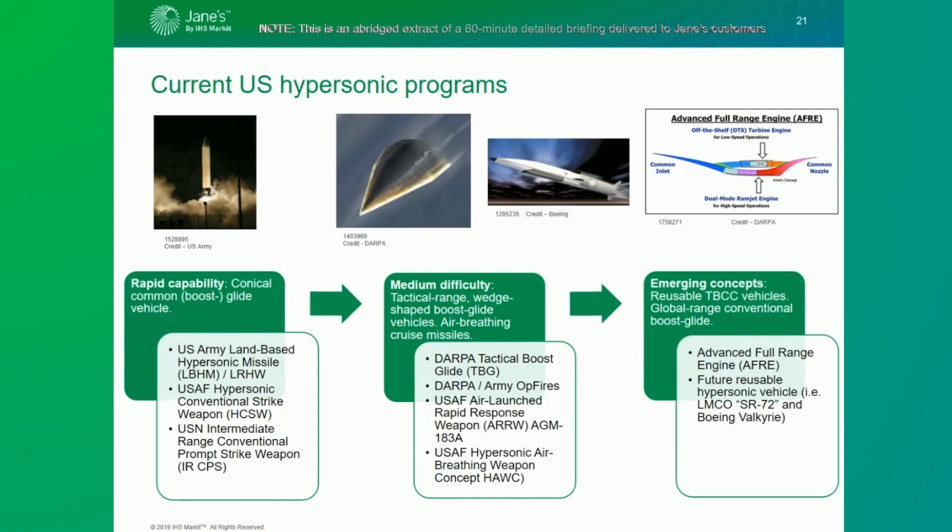The third set of concepts are what we term emerging concepts. They include the advanced full range engine, designed to power reusable hypersonic vehicles, as well as longer-range or essentially globally-ranged hypersonic glide vehicles. Longer-range hypersonic glide vehicles are significantly more difficult to develop, especially if conventionally armed, because they must withstand the stress of higher speeds, higher heat, navigation and targeting challenges due to longer ranges, and longer times at high temperatures.